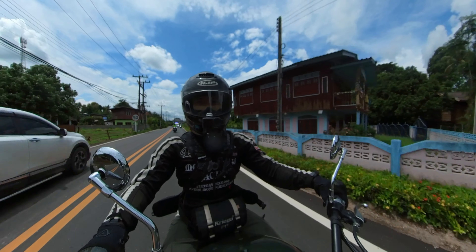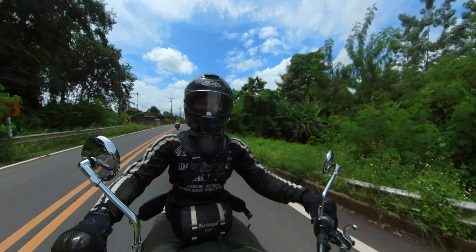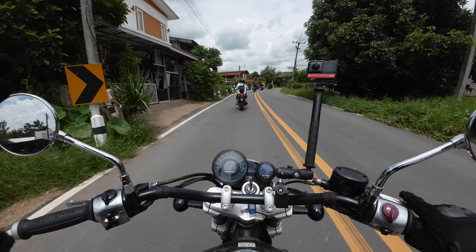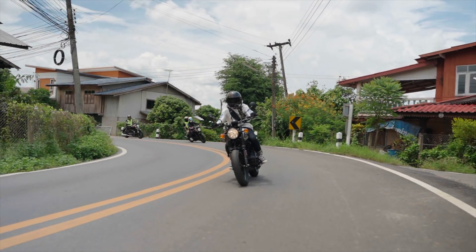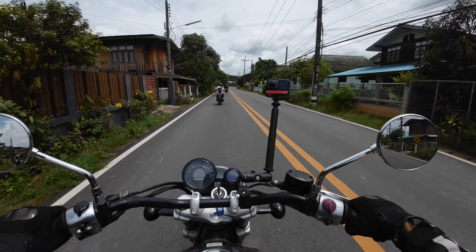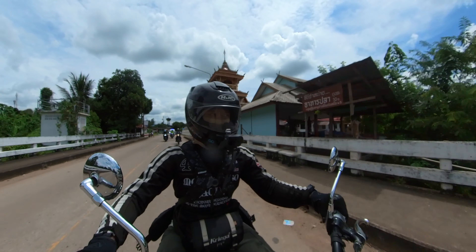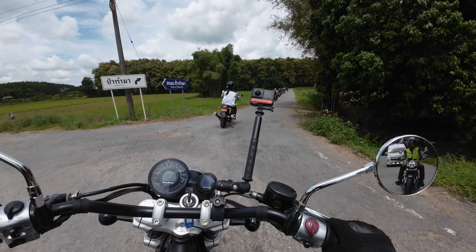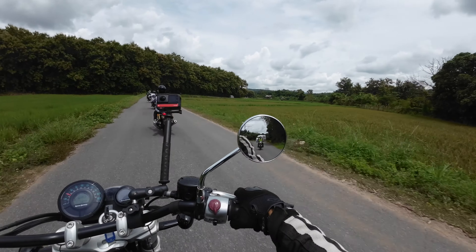It kind of reminds me of little towns back home, but with much better road quality. More preserved heritage, more aesthetic architecture by far. Really nice. Very, very pleasant to ride — the road quality is immaculate.